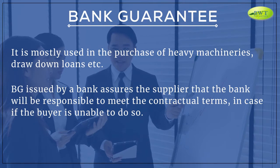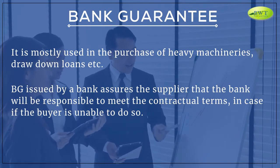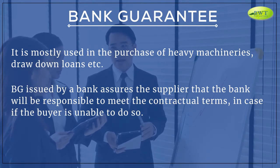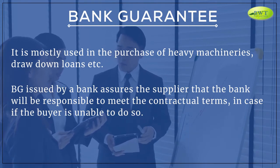It is mostly used in the purchase of heavy machineries, drawdown loans, etc. A B.G., issued by a bank, assures the supplier that the bank will be responsible to meet the contractual terms in case the buyer is unable to do so.